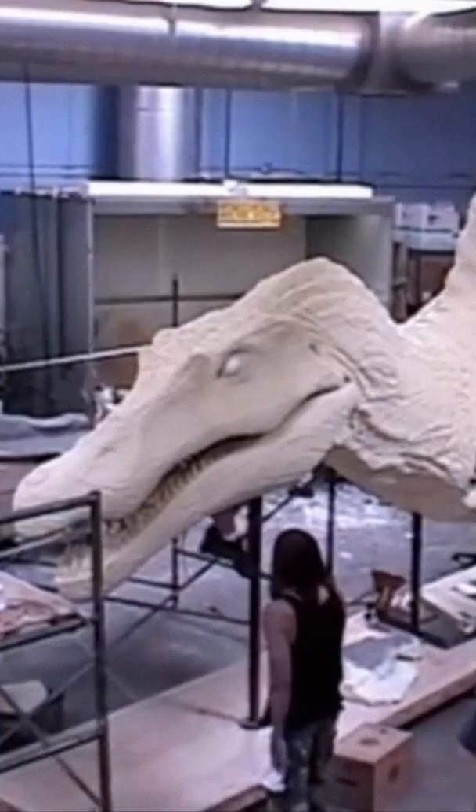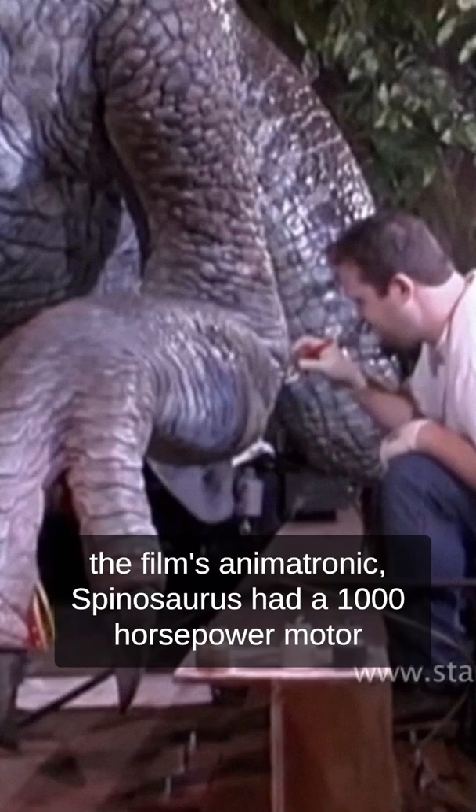According to an interview with William H. Macy, the film's animatronic Spinosaurus had a 1,000-horsepower motor and could turn its head at twice the force of gravity, with the tip of its nose moving at a speed of more than 100 miles per hour.